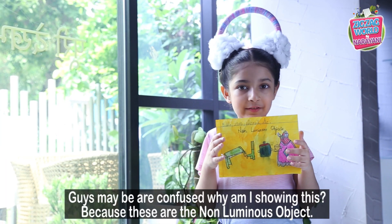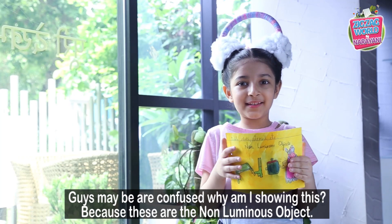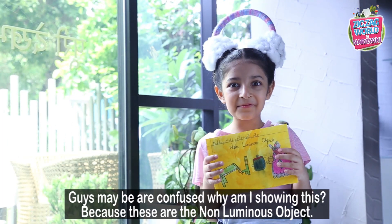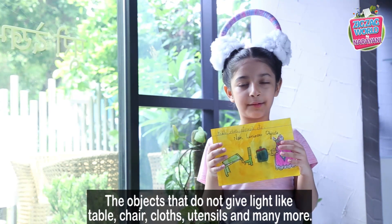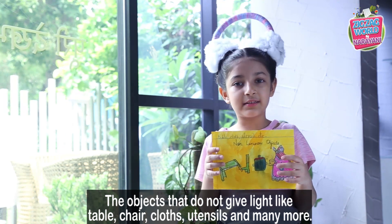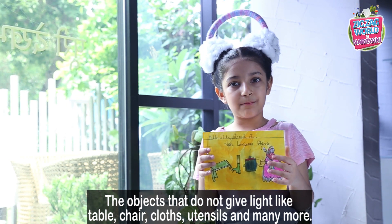Maybe you are confused about why I'm showing this. Because these are the non-luminous objects — the objects that do not give out light. Like a table, chair, cloth, utensils, and many more.